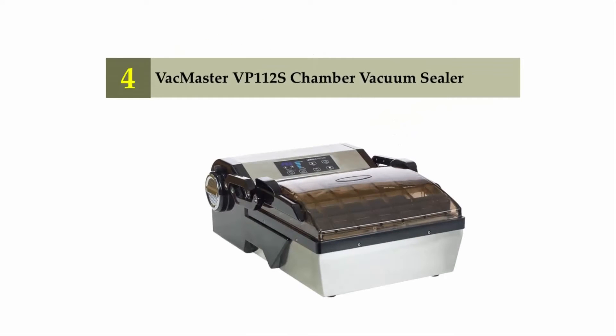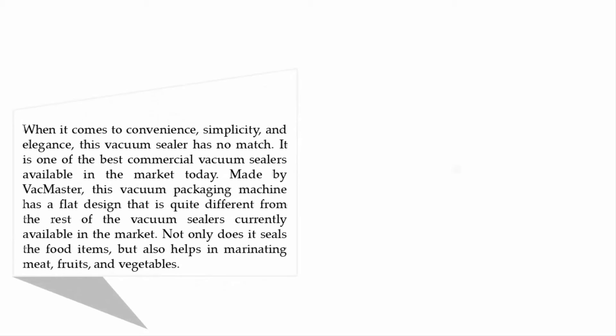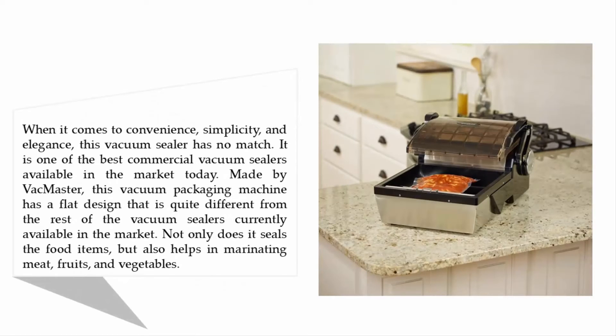Coming in at number four: the VacMaster VP 215 P112S chamber vacuum sealer. When it comes to convenience, simplicity, and elegance, this vacuum sealer has no match. It is one of the best commercial vacuum sealers available in the market today. Made by VacMaster, this vacuum packaging machine has a flat design that is quite different from the rest. Not only does it seal food items, but it also helps in marinating meat, fruits, and vegetables.